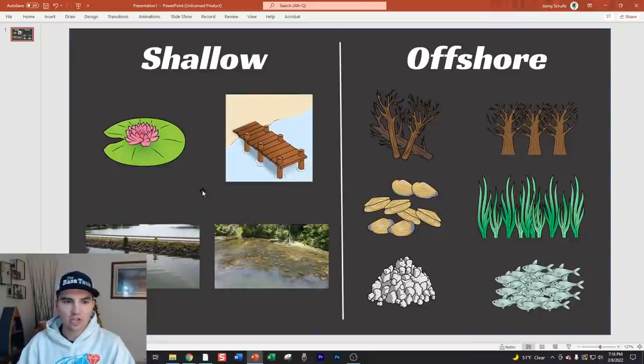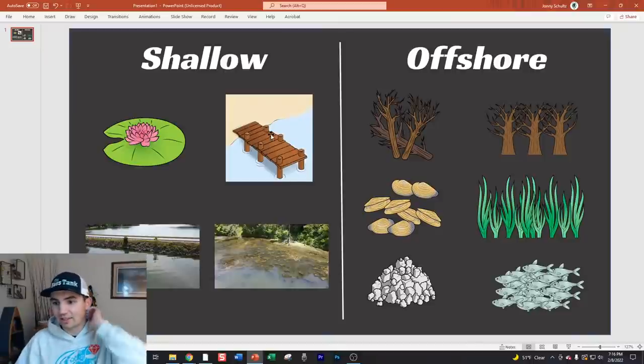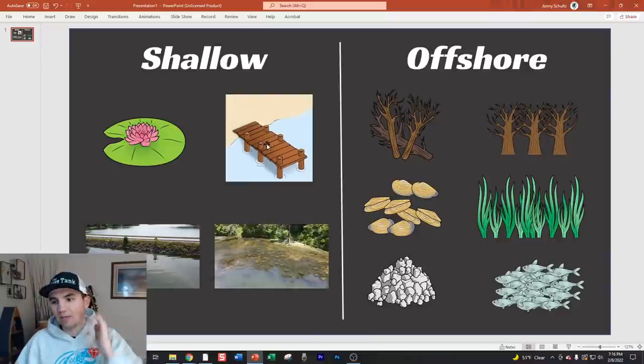The shallow water cover types I've identified that hold schools of fish are: lily pads, boat docks - more specifically marina or large boat docks - riprap (specifically if there's a bridge, like Randy Howell fishing the same corner of a bridge on Guntersville all day), and matted vegetation - grass mats. These are the four shallow water cover types I find will reliably hold schools of fish.